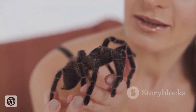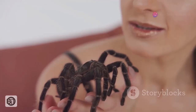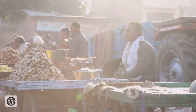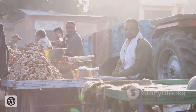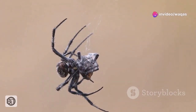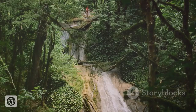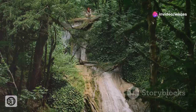The Goliath bird-eater, despite its intimidating appearance, plays a surprisingly significant role in the cultural tapestry of some indigenous communities within its range. In certain parts of South America, these spiders are not viewed with fear and revulsion, but rather as a source of food and even traditional medicine. Roasted Goliath bird-eater is considered a delicacy in some cultures, its meat said to have a shrimp-like flavour. This practice highlights the interconnectedness of humans and nature in these regions, where the rainforest provides sustenance in various forms.